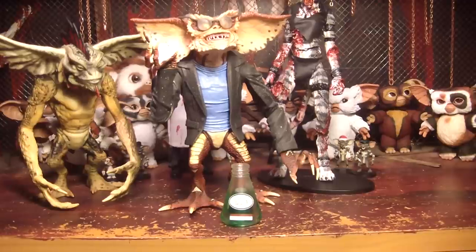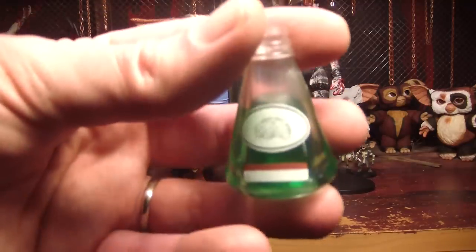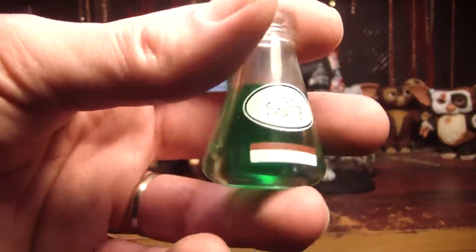The thing that started my entire obsession was getting Mohawk and then it expanded from there. Next we have the Brain Gremlin, and he comes with his brain juice — he drinks it and gets all smart.